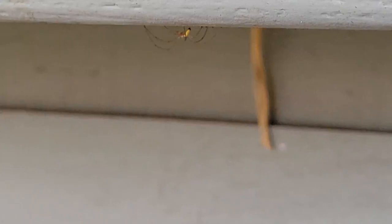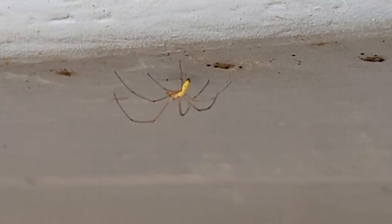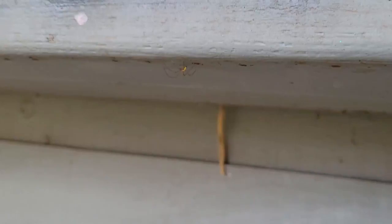Hello, new spider friend. Hello. It looks like a worm with legs. Yeah, maybe it is. Hey, guy. Welcome to the area.